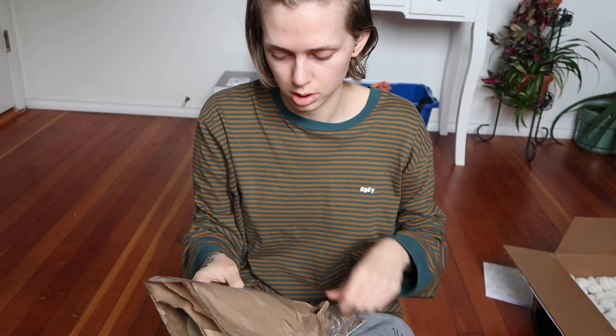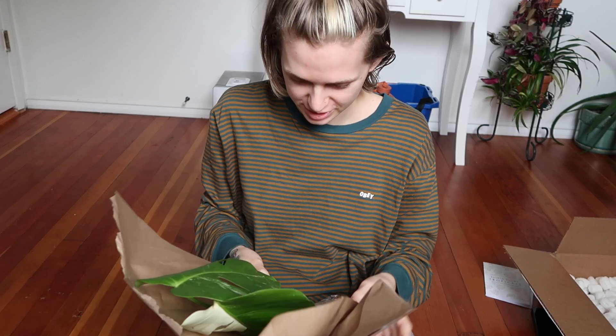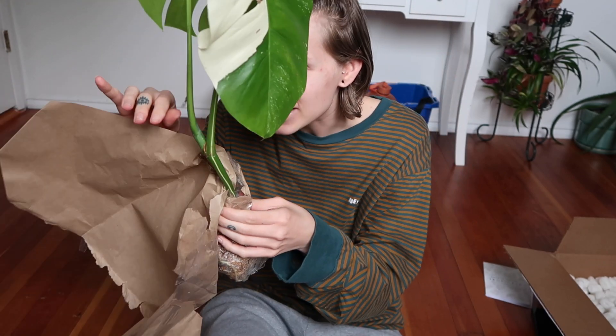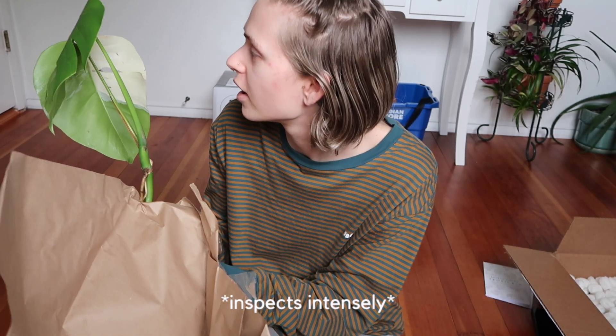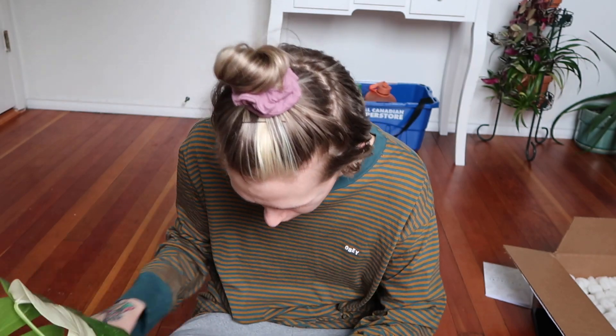This is the second one. I can see her roots there — I'm so excited. This is the one that was a birthday gift from my boyfriend. Look at her! She is so pretty. I cannot believe that I have this plant. And she actually looks like she handled the journey really well. I'm so freaking excited. She is freaking beautiful.